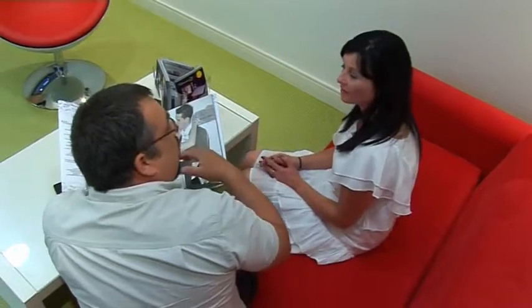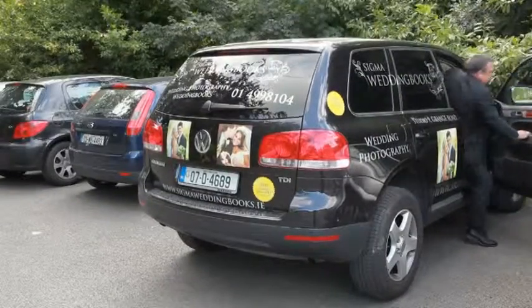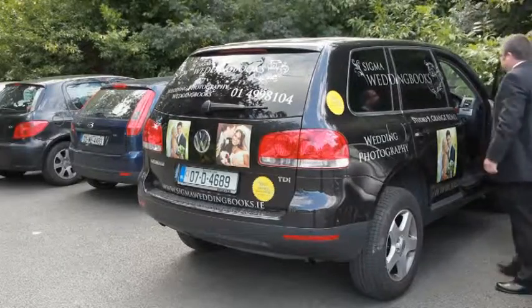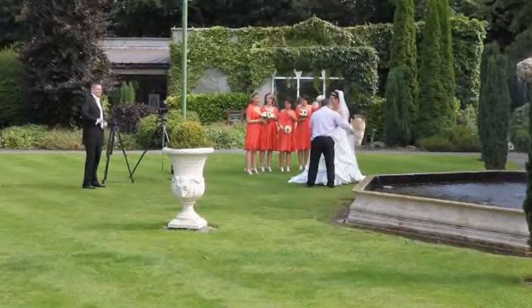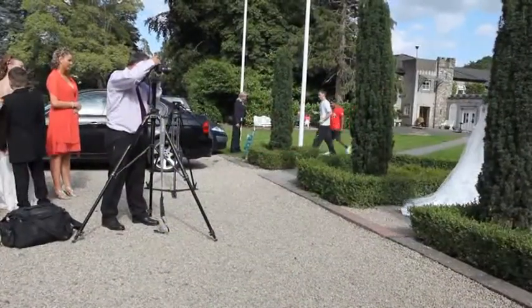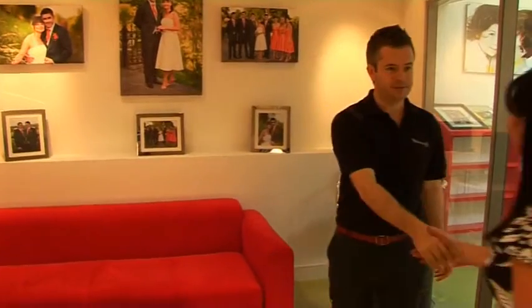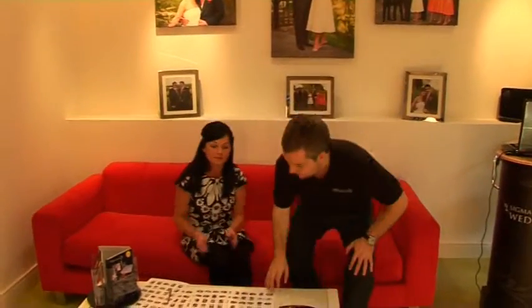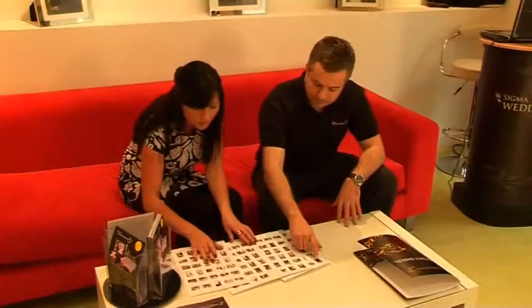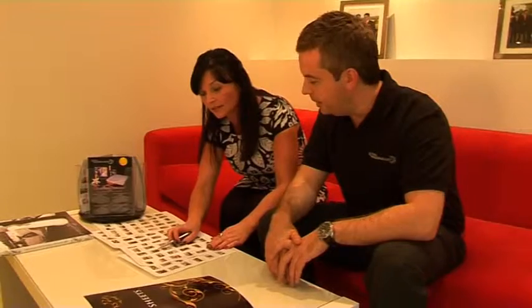When you meet and greet your chosen photographer, your important requirements for your special day will be discussed. On the big day, you can expect our photographers to be punctual, well-groomed, courteous, and unobtrusive. After your wedding day, we will contact you to book a viewing date at your convenience.